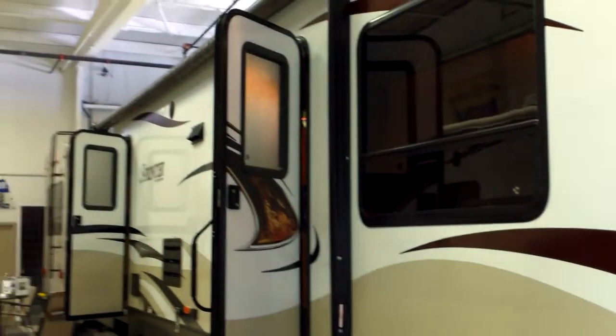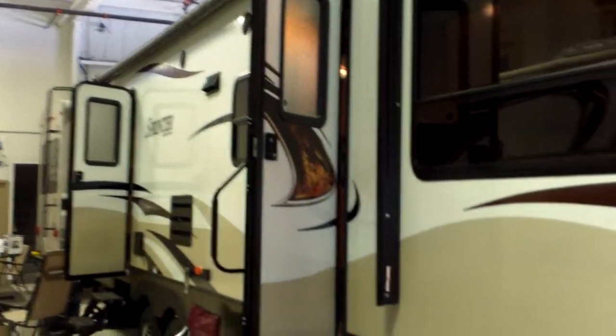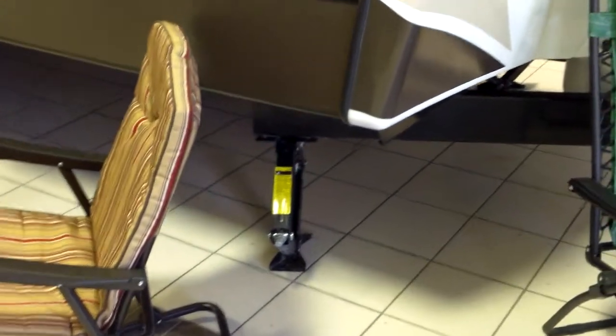As we go down the Sprinter, we'll notice the power awning and the two doors. Notice the awning covers both doors — that's always a great feature to see. Great large windows, safety tinted glass as well. We've got stabilizer jacks on all four corners.